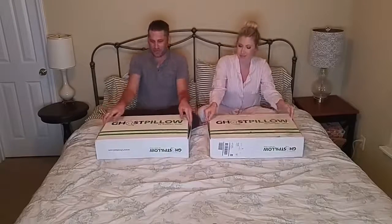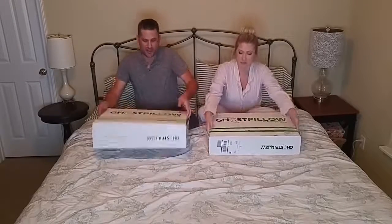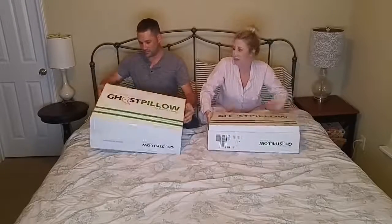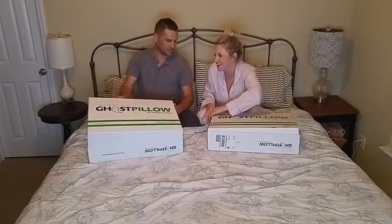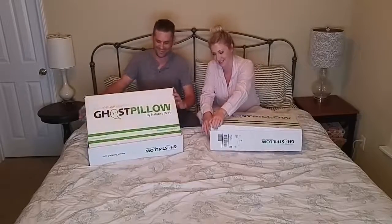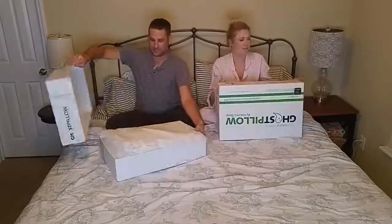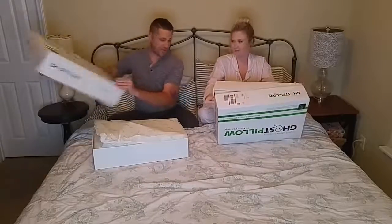I'm ready to open these up! They did come in a pretty nice box. It doesn't look like they got damaged in shipping at all. They were definitely packaged well.